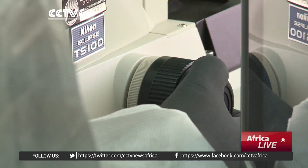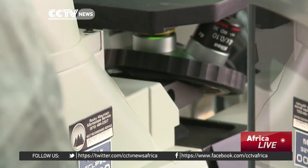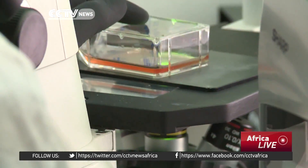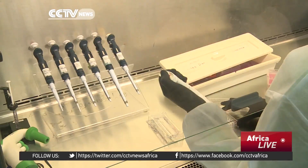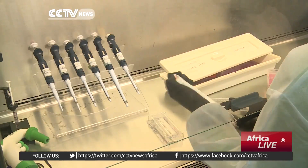While the Zika virus is causing wide attention thousands of miles away in South America, scientists here say there is no need to panic in Uganda. The reason we are not that much threatened is that the mosquito species which we have do not prefer to bite man, so they may not be able to transmit the virus at epidemic proportions.